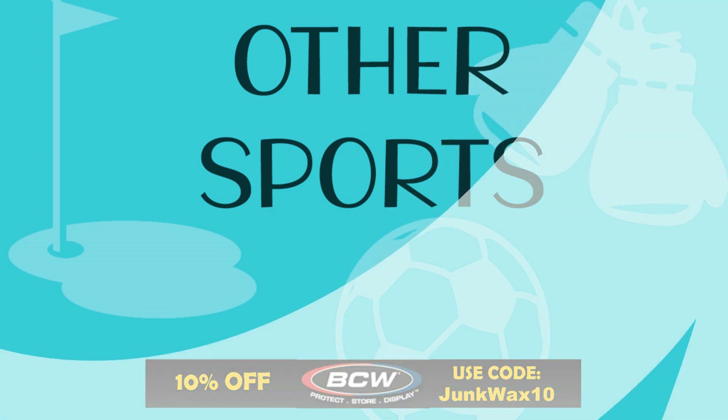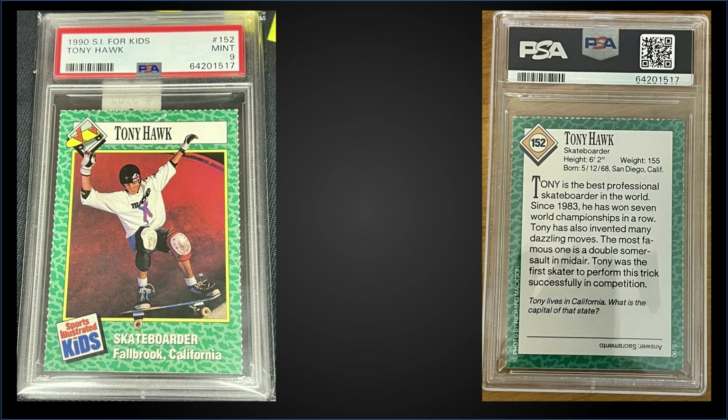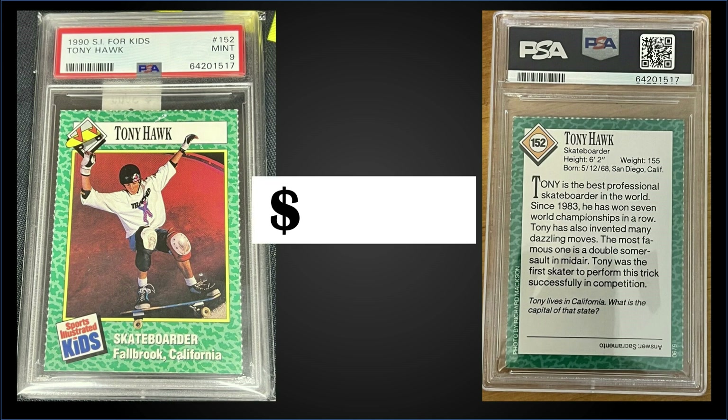In the number nine spot, from 1990 Sports Illustrated for Kids, we have a Tony Hawk rookie card graded mint PSA 9. This was a fixed price sale for $2,500. There's a pop of 16 in a mint slab, and there are two higher-graded gem mint PSA 10s.